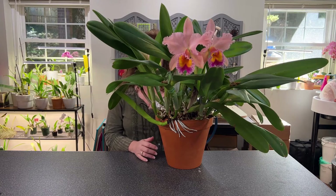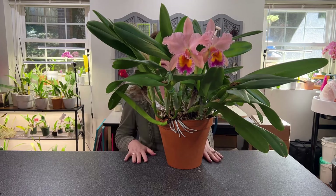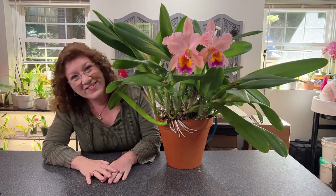Hey organistas, welcome back to my channel. Wait, where are you? Where are you? I can't see you. Oh hi, hi! There you are.